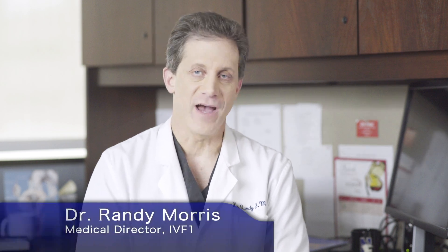Hello, I'm Dr. Randy Morris, the Medical Director at IVF-1, and this is Infertility TV.